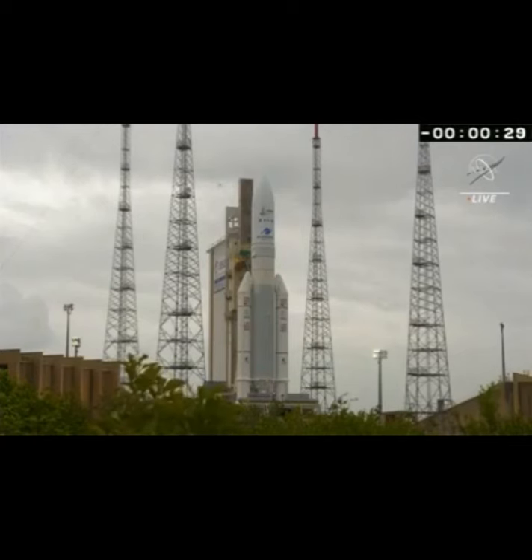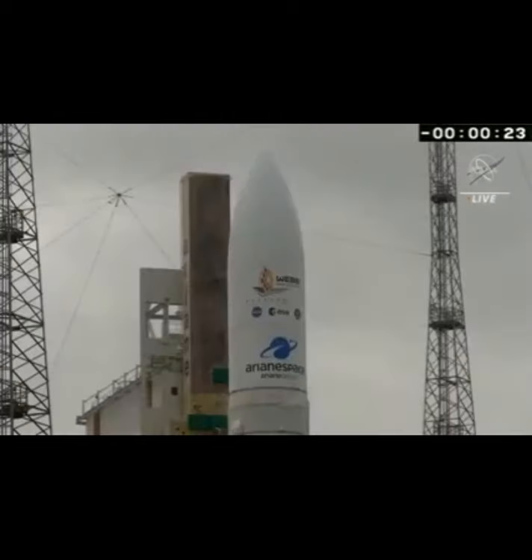T-minus 30 seconds and counting. Standing by for terminal count. At DDO, attention for the two final counts.